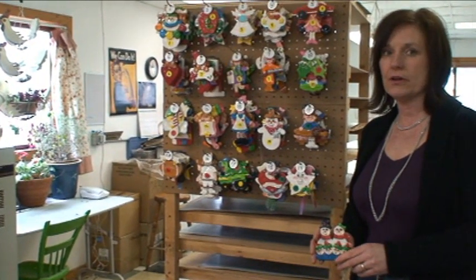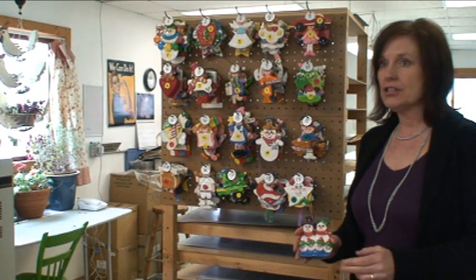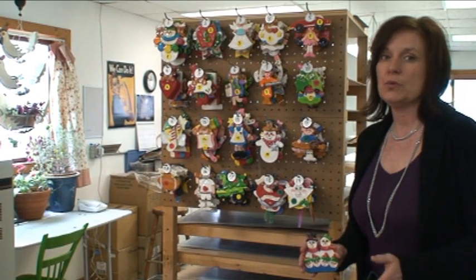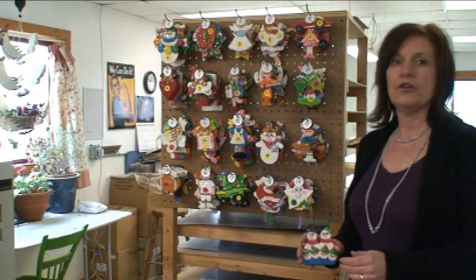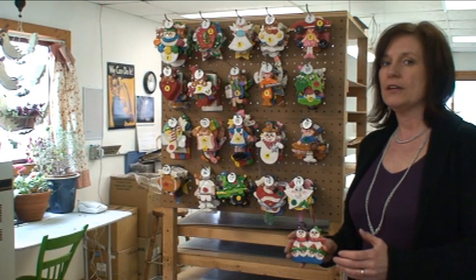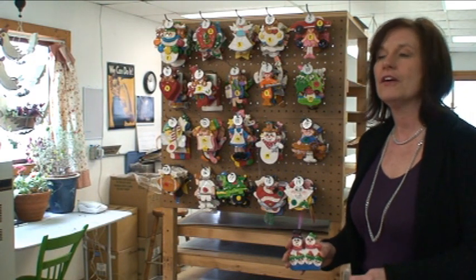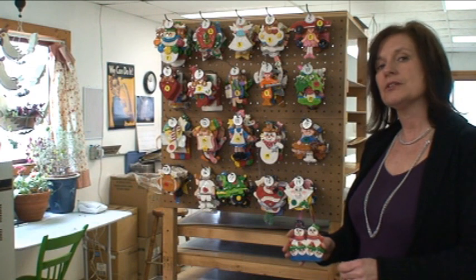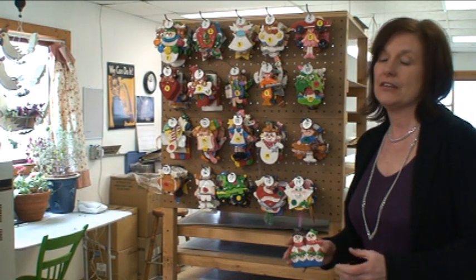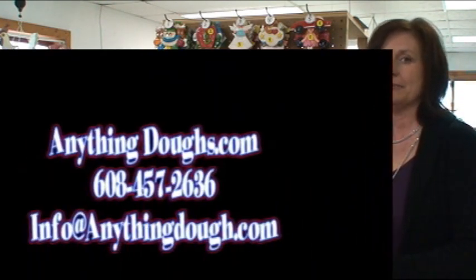We also do corporate and fundraising ornaments. We will design an ornament to your specifications and get it out to you within a reasonable time frame, usually between two weeks and four weeks. We can personalize them with your company name, your organization name, your school team name, and specific colors that you would like. So if you need quantity ornaments personalized to your region, tourism, or fundraising, just give us a call — our number is on our website at www.anythingdose.com.